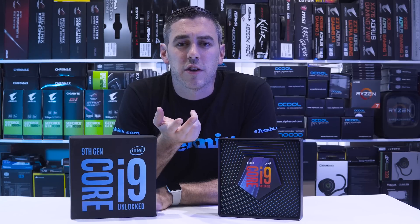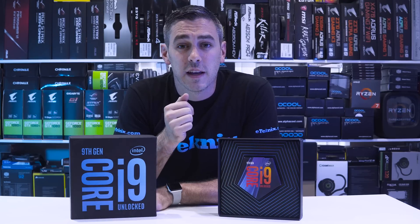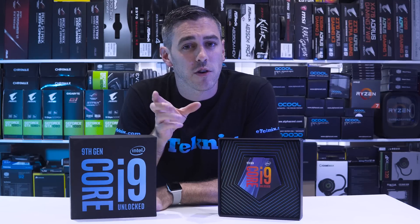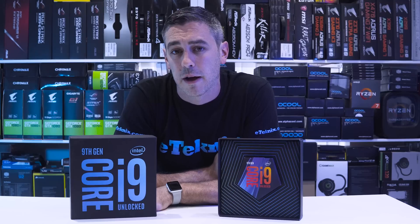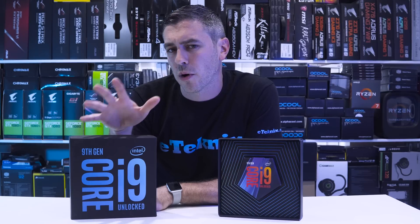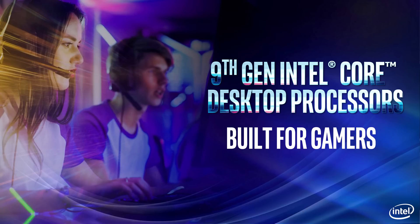With the i9-9900K as well as the 9700K and the 9600K, there are obviously a whole new host of boards running the Z390 chipset and we've got reviews of these in both video and written format — I'll link to them in the description below. Now Intel actually brands this as the first 9th gen i9 processor, but the way that's worded suggests to me that maybe more i9 processors are yet to come, especially in the 9th generation, so it'd be really interesting to see if Intel have more tricks up their sleeve.